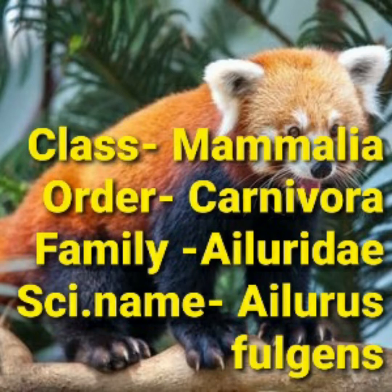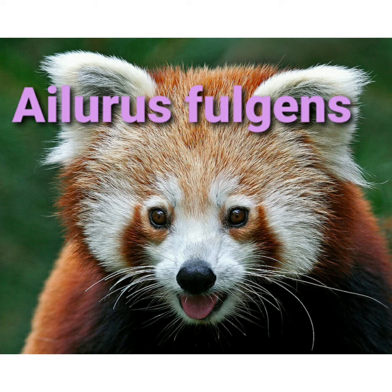It comes under the class Mammalia, order Carnivora, family Ailuridae, and its scientific name is Ailurus fulgens. The IUCN Red List classifies the red panda as an endangered species.